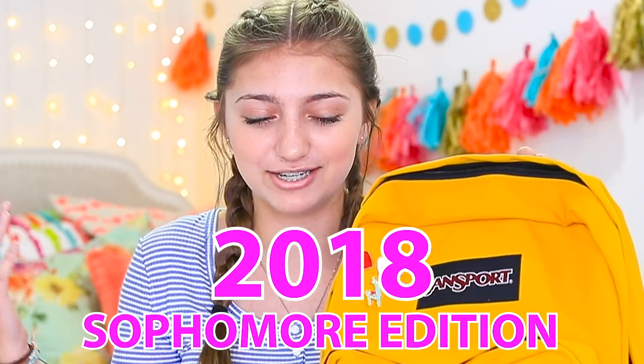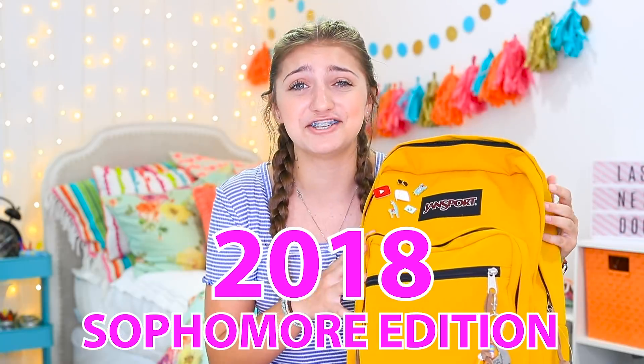Hello guys, welcome back to my channel. You guys can probably already guess what this video is because we do this every single year. So here it is again — my back to school backpack haul 2018 sophomore edition. This is my backpack for this year.